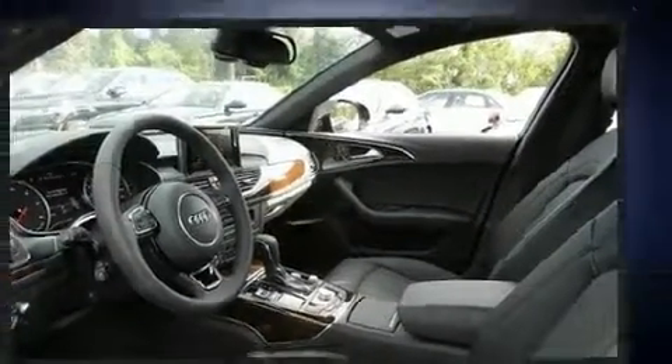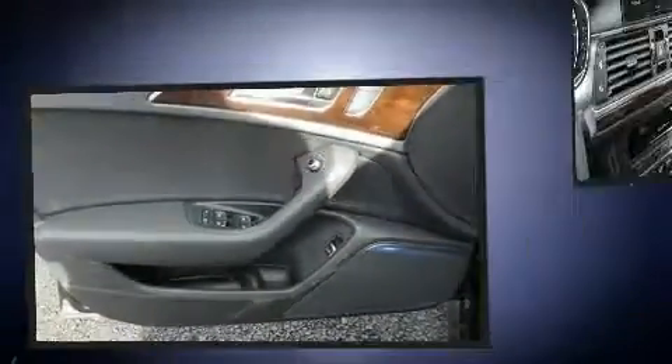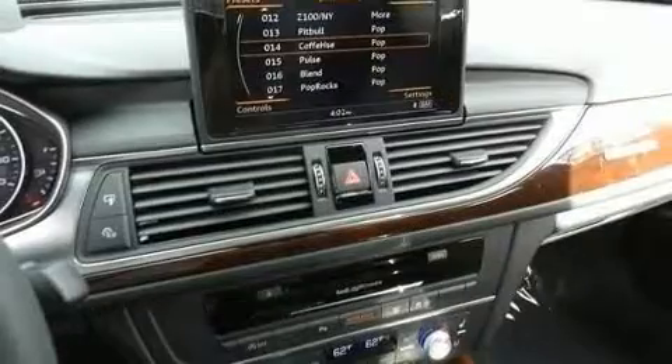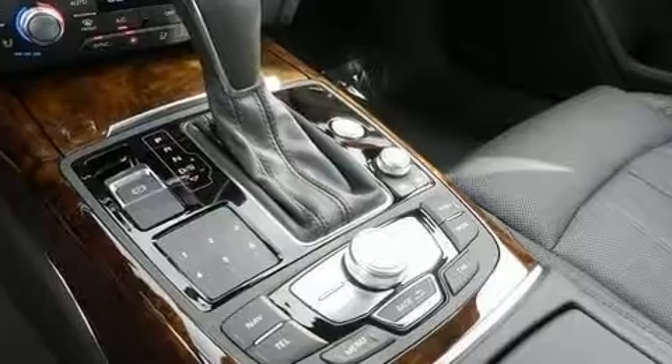Audi prioritized fit and finish as evidenced by leather upholstery, automatic dimming door mirrors, heated front and rear seats, front and rear air conditioning, rain sensing wipers, and power windows.